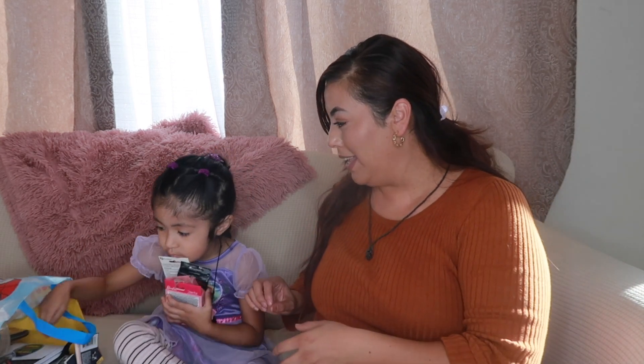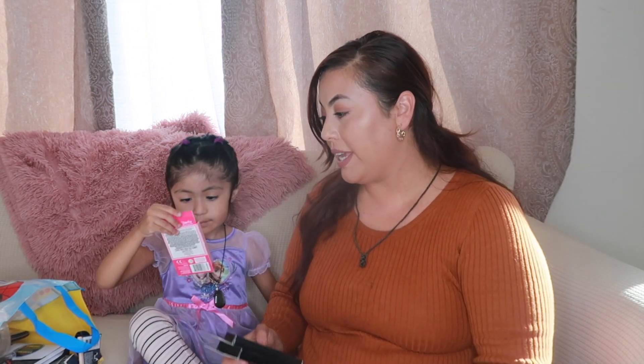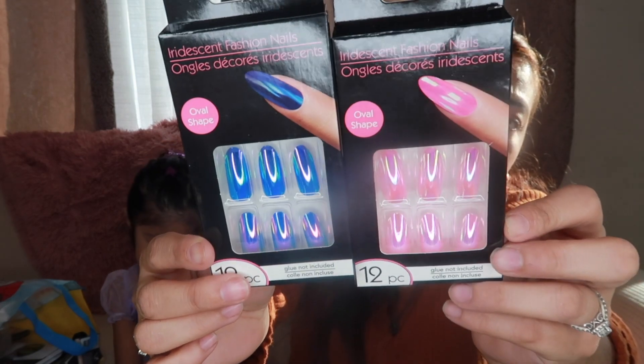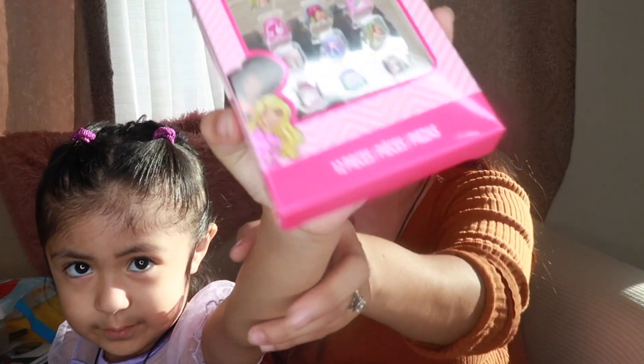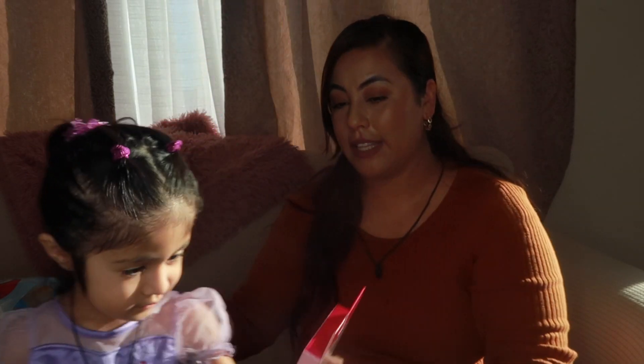We got a couple of beauty items. Dollar Tree has been getting a lot of really cute nails. I got these oval-shaped ones from the brand B Color — some blue and pink ones. They're really cute and I want to try them out. We also found some nails for her — these are from the Barbie brand.